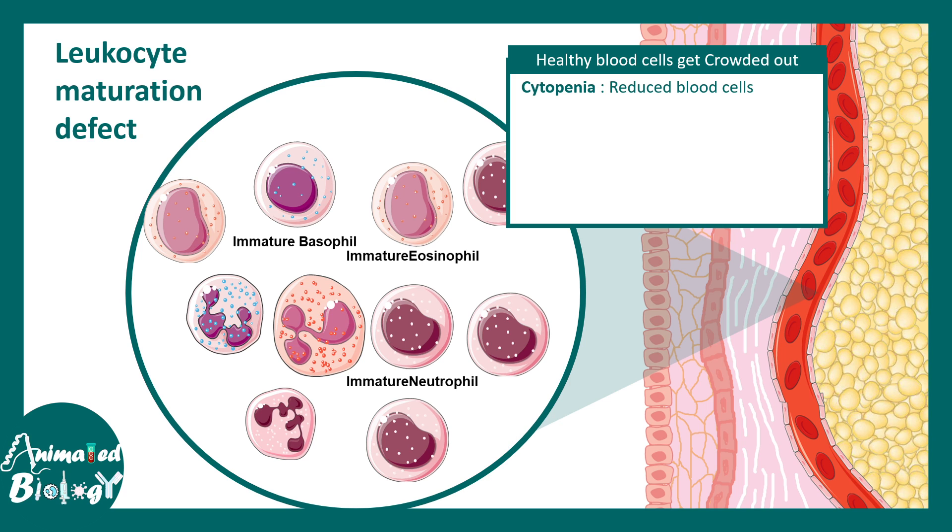These immature cells take up nutrition needed for mature blood cells to thrive. This leads to cytopenia — reduced overall blood cells — including anemia (reduced RBCs), thrombocytopenia (reduced platelets), and leukopenia (reduced leukocytes).